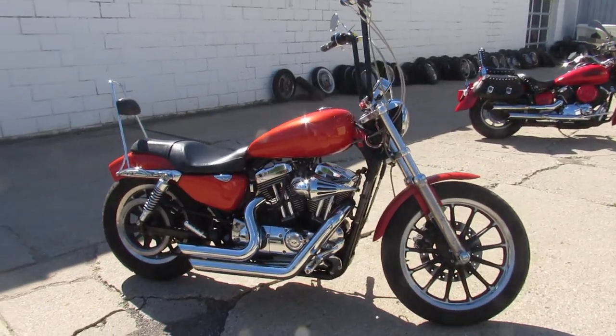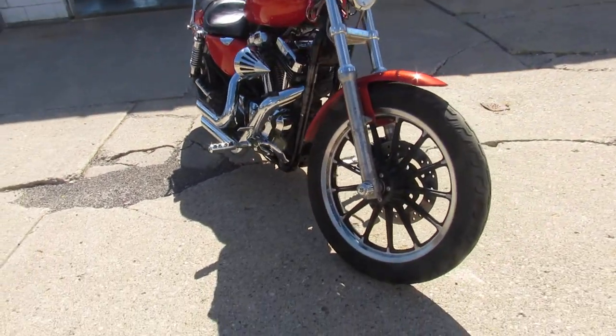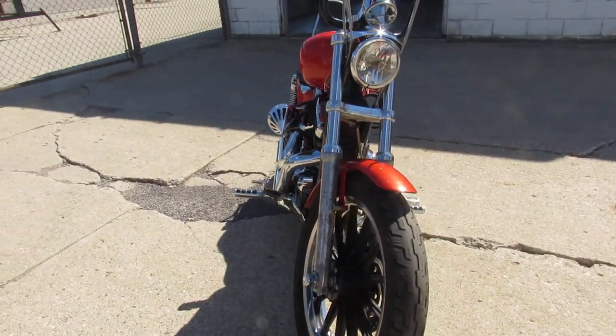Hey guys, ApprovalPowerSports.com here doing some videos on some bikes we just got into the showroom. Anybody looking for a used Harley Davidson, we've got them here at Approval Power Sports.